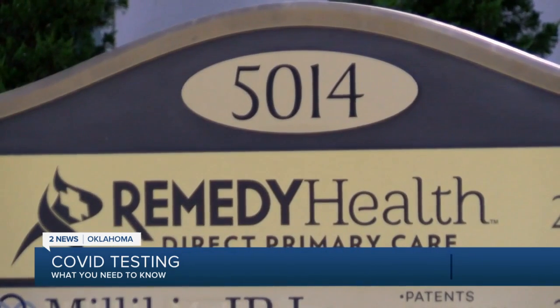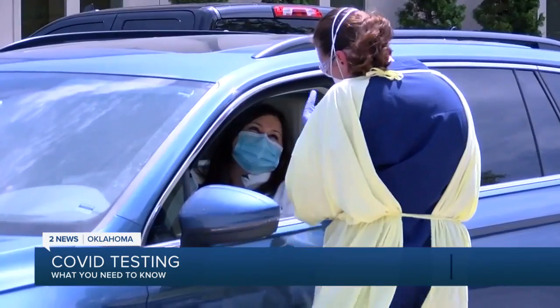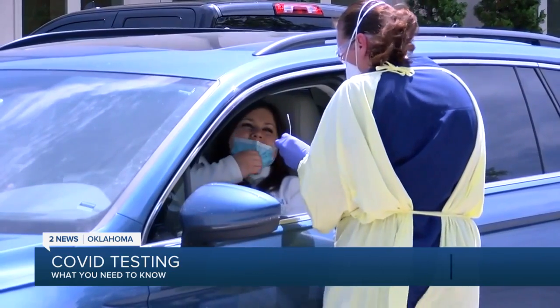There are several methods to get tested for COVID-19, but the doctor says the reliability of each method varies. Dr. Chris Suddeth with Remedy Health Direct Primary Care says the idea with testing is to collect a good sample of the viral agent. He says it's very important for people to get tested when showing symptoms — even mild ones — and not just assume they have a sinus infection or allergies, as many patients have assumed that when in fact they've turned out to have COVID-19.